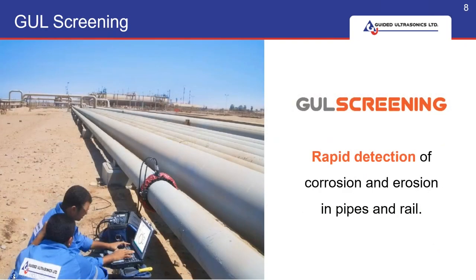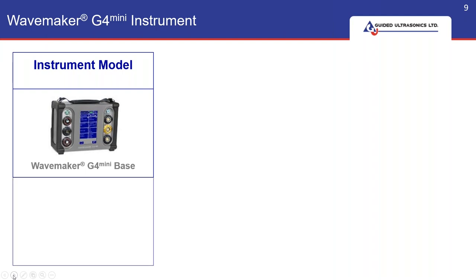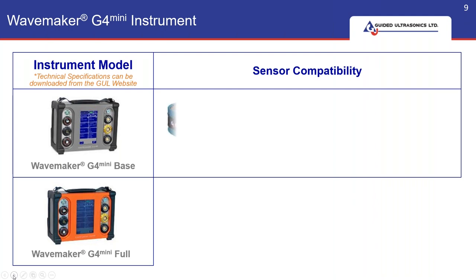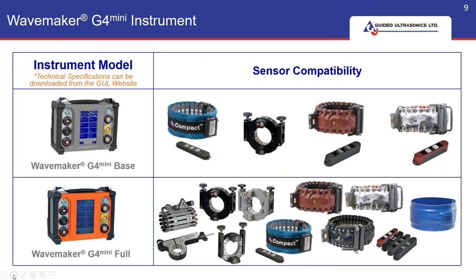Today we're going to be talking about the screening tool WaveMaker G4 Mini and the rings. We have two models: the G4 Mini Base and the G4 Mini Full. The most popular is the G4 Mini Full due to its versatility. However, the base is a good option especially if your challenge is a limited budget — it's fully upgradable to full version later. When you talk to our experts, we'll help you choose the rings, units, and sensors that are right for you and your application.